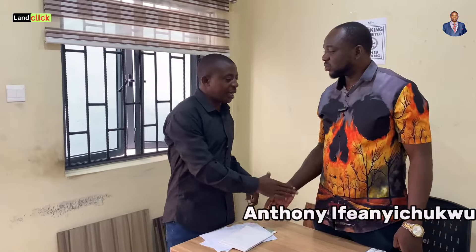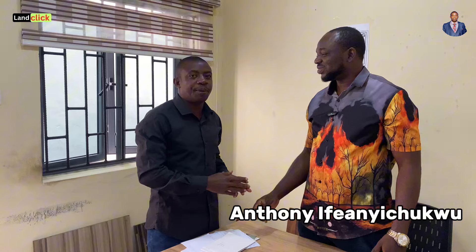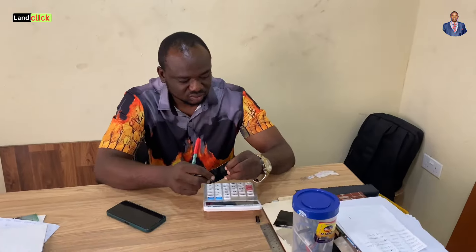Meet Mr. Anthony — the sales representative at Bozak Aluminum Metal, or Bozak Roofing, here in Lekki Lagos. Mr. Anthony, where do we start from? We'll start from here and go to the warehouse.